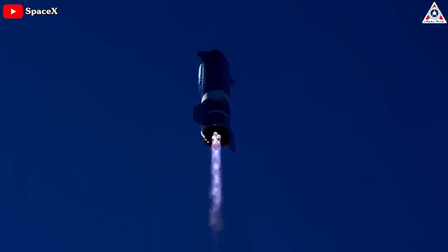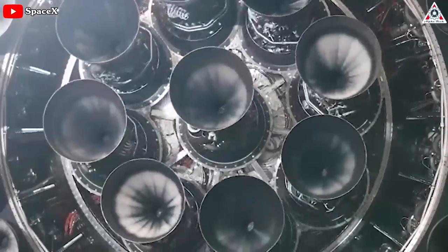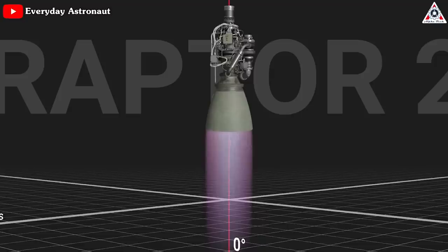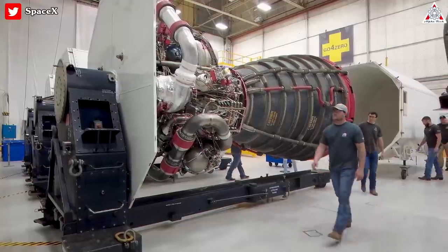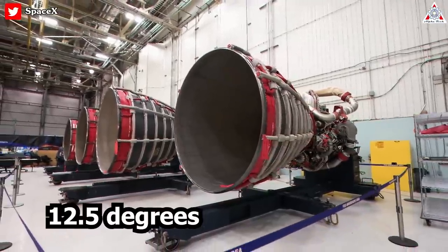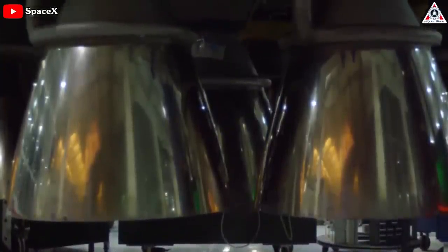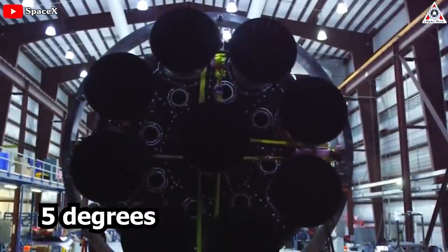While being the third FFSCC engine ever developed, it will be the first to leave the test stand. One of Raptor's most impressive specs is its gimbal range — the engine is able to gimbal 15 degrees on the Y and Z axis, which is needed for the flip-and-burn landing that Starship intends to perform. For comparison, the RS-25 has a gimbal range of 12.5 degrees, and SpaceX's Merlin, which powers the Falcon family, only gimbals to 5 degrees on the first stage.